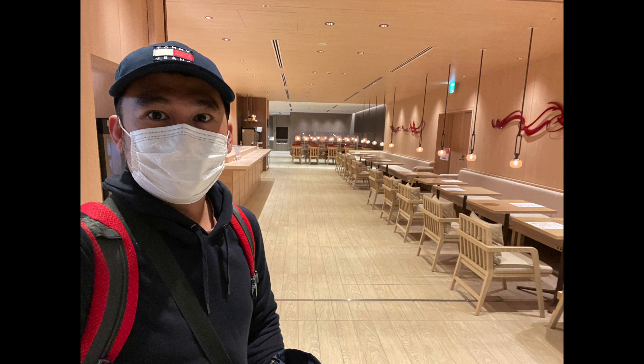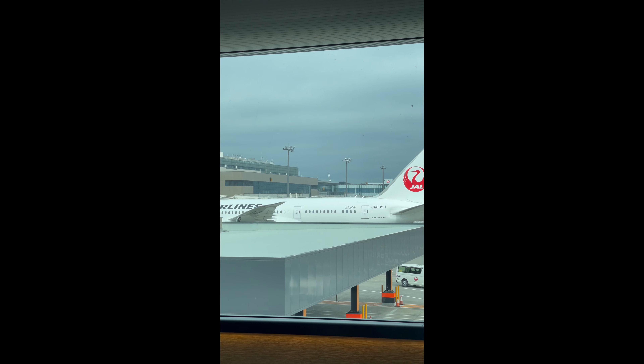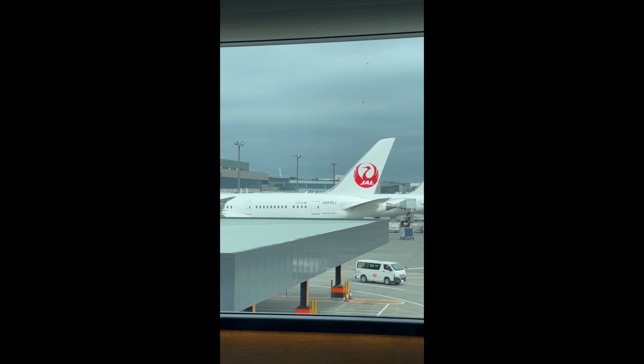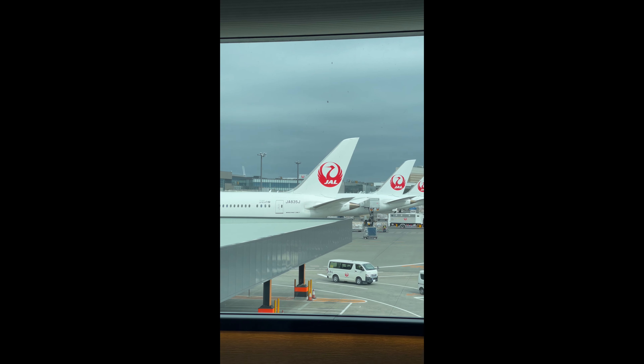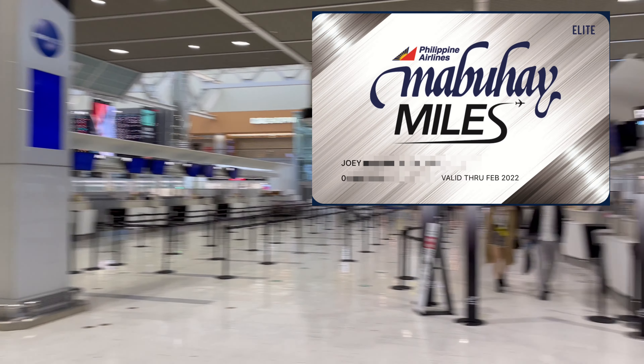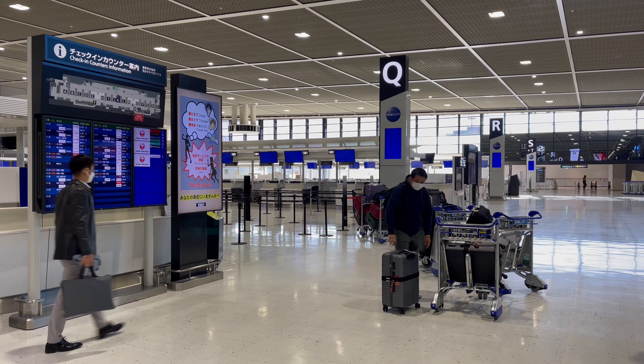Welcome back to Pinoy Gaijin Travels. In this video, I will share with you about my experience in Japan Airlines Sakura Lounge at Narita International Airport Terminal 2. I got this lounge access from my Philippine Airlines Mabuhay Miles elite entitlement, and I have visited this lounge on 3 separate occasions. Come and join me to explore this airport lounge.